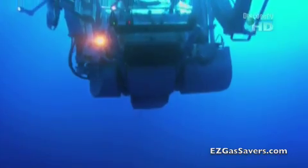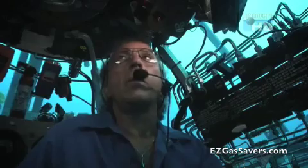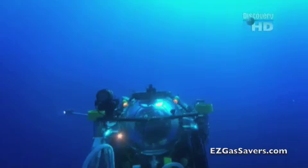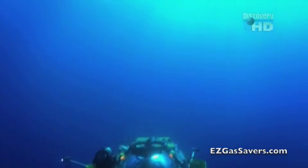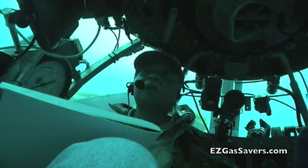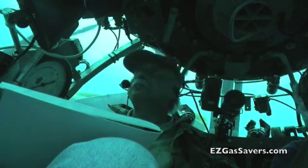The submersible has only three hours of battery power. Their destination is nearly three times as deep as the most advanced scuba technology can go. The whole key is finding that sweet spot where gas is known to be bubbling out of the seafloor.